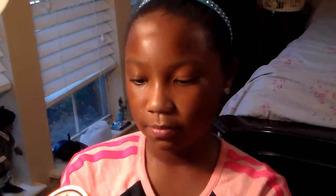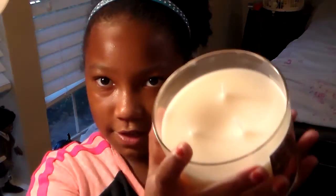Next is the pumpkin pecan waffles candle. The top is very, very luxurious — it's a pumpkin. And it smells like IHOP in a candle. It's a jar candle. If you sniff this, guys — sniff it.